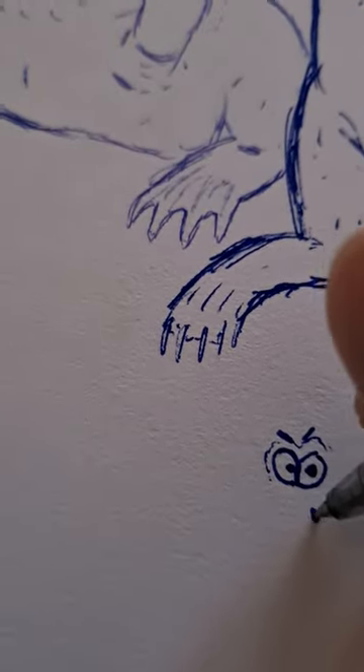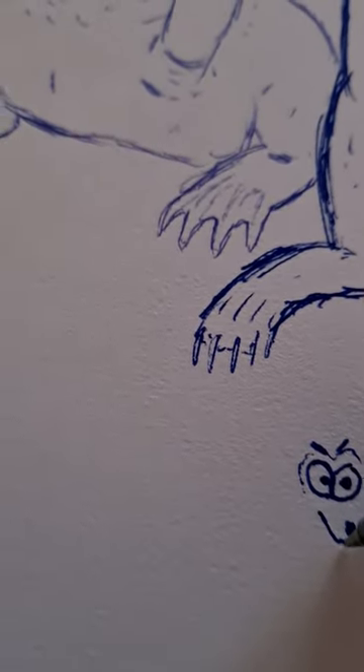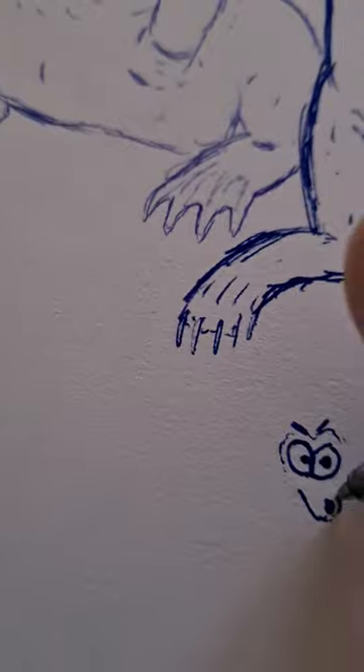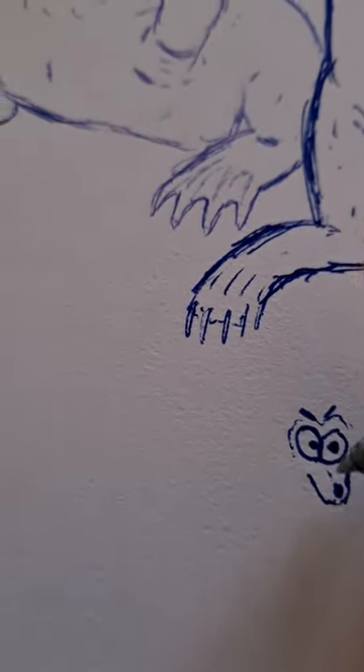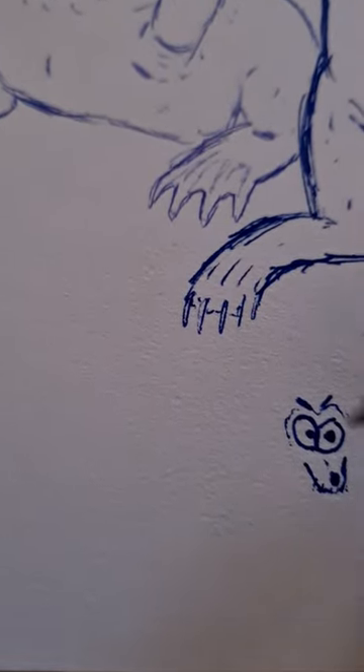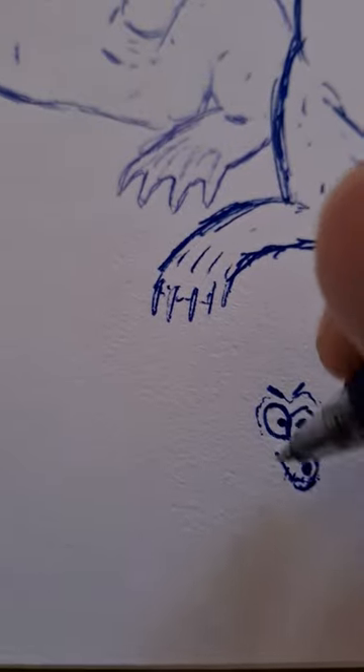Ringtails are the smallest Procyonids around, which — spoiler — means I will not be drawing this animal to scale really. Otherwise it might be sort of invisible, but I will draw it small. Anyways,